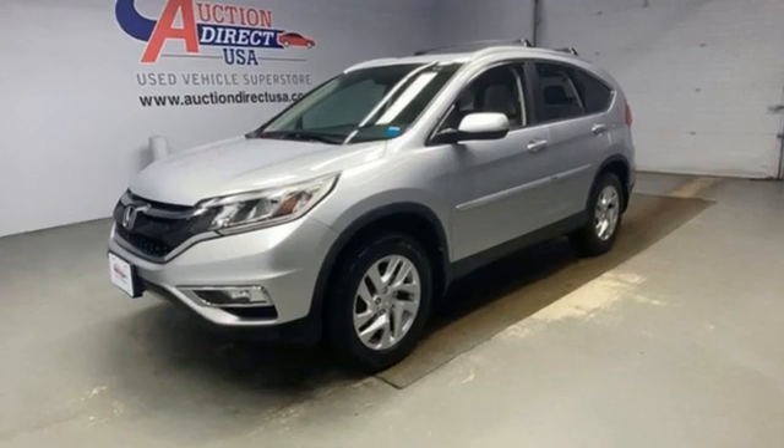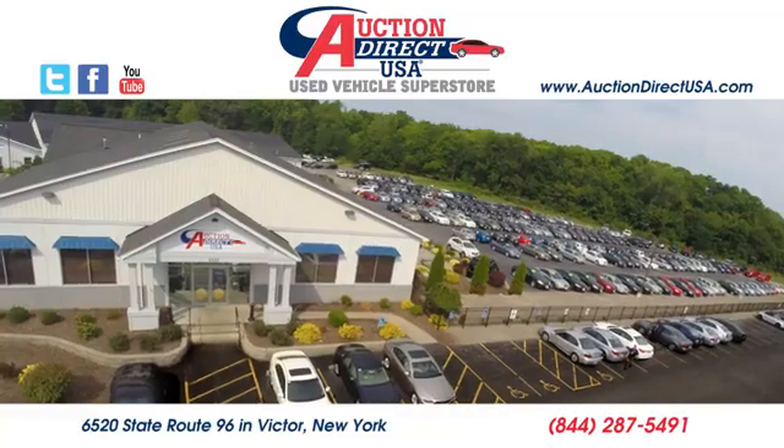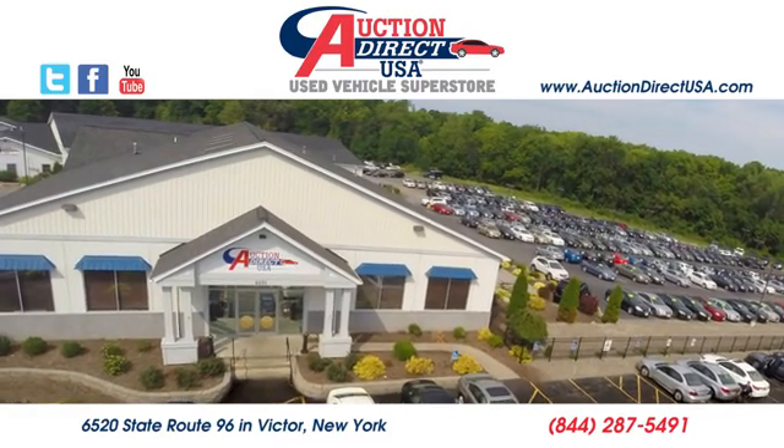Honda's created some of the most admired vehicles on the planet. Take it for a test drive today. Visit today — we're conveniently located at 6520 State Route 96 in Victor, New York.